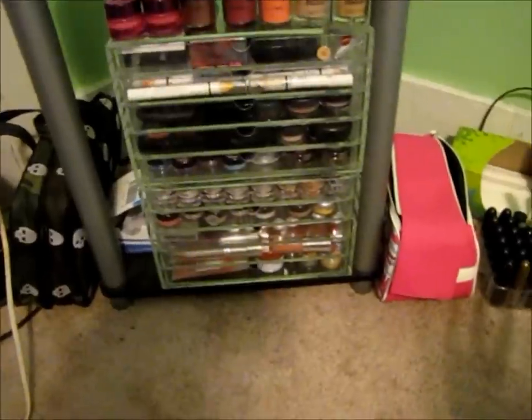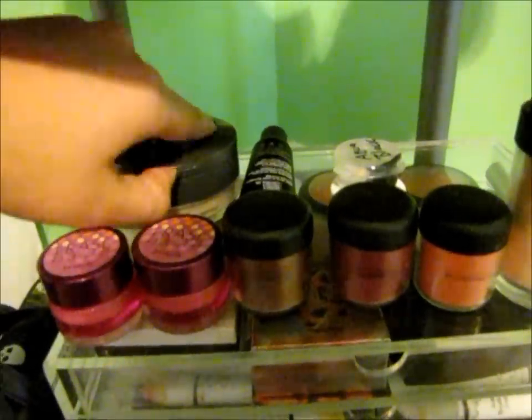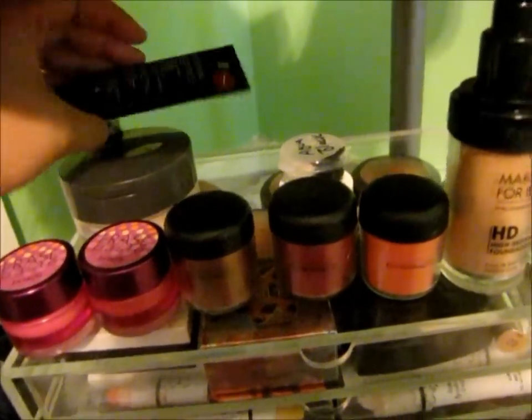This is not my real makeup setup — this is temporary until that room gets painted. It just never seems to happen, but I needed to make a video because I miss YouTube. Cover Effects loose powder with concealer on top, and this is my Smashbox BB Cream.